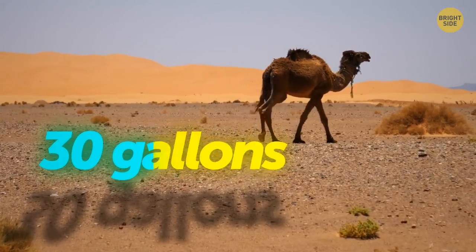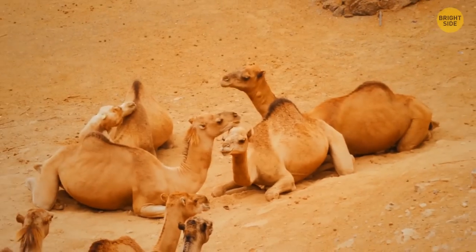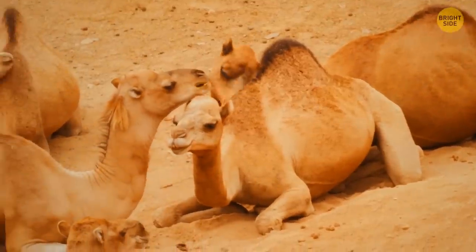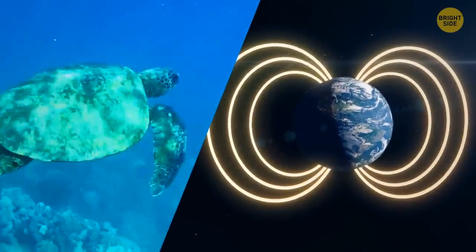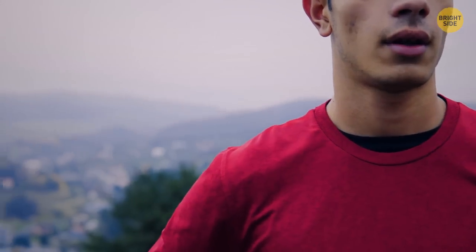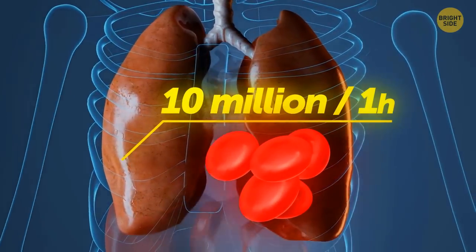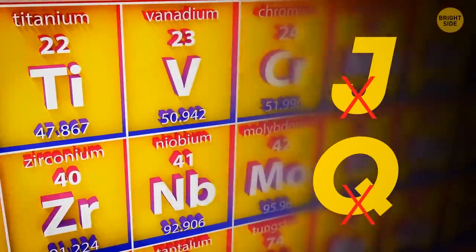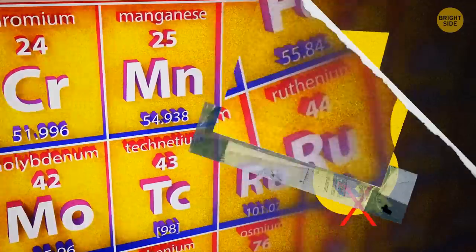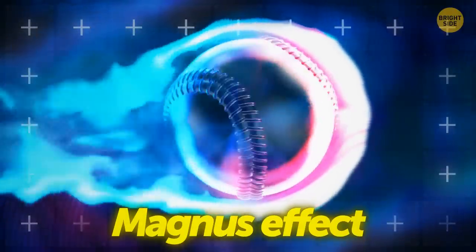A camel can drink up to 30 gallons of water in just over 10 minutes. This water is stored in the animal's bloodstream, while its fatty hump provides nourishment when food is scarce. Some sea animals like salmon or turtles use Earth's magnetic field to find their way home. Your lungs not only help you breathe but also produce blood cells responsible for clotting — making more than 10 million of these tiny cells per hour. Only two letters never appear on the periodic table: J and Q.